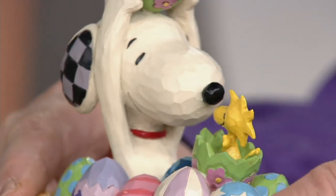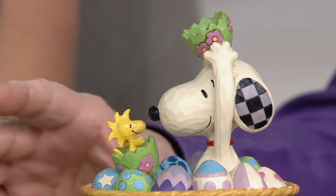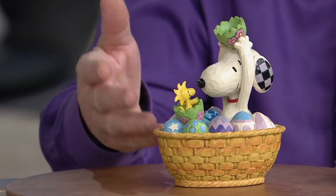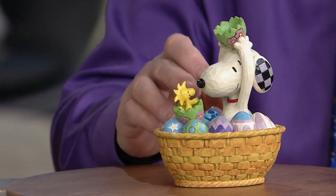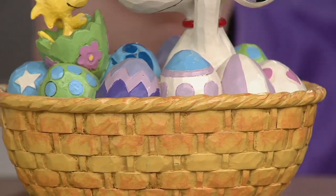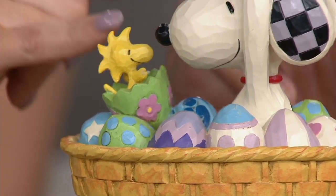We only have 500 of these to go around. This is new for spring 2020, and that's all we have. Actually, I only have 450 to go around now — this is going very quickly. It's one of my favorite pieces that I've done with Snoopy and these characters. I just love doing this.